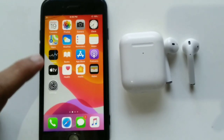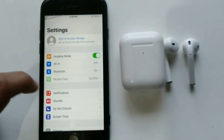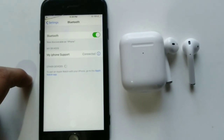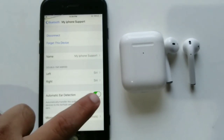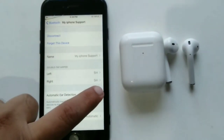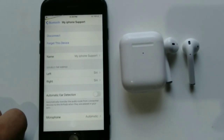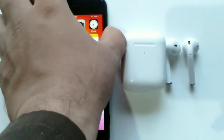Solution number one: switch off Automatic Ear Detection. First, you have to open the Settings app on your iOS device, then tap Bluetooth to open Bluetooth settings. Tap your AirPods info icon to view settings, then turn off Automatic Ear Detection. Now go back to the home screen and restart your device.